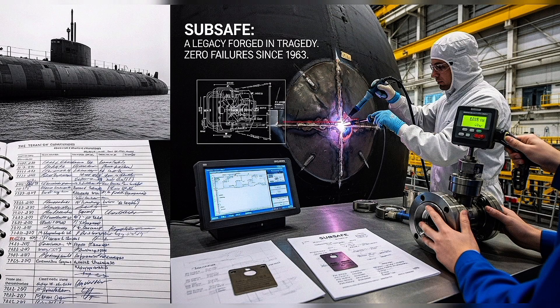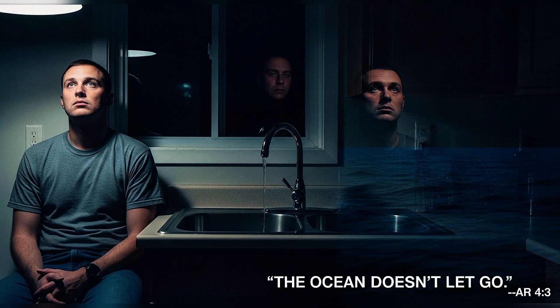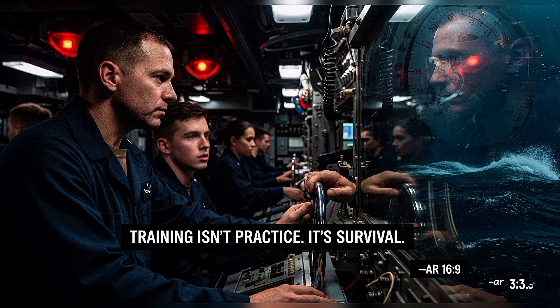These disasters reshape naval policy. After Thresher, the U.S. Navy implemented the SUBSAFE program — rigorous quality control for all submarine systems involving seawater integrity. Every weld, every valve, every pipe is tested and certified. Since SUBSAFE's implementation in 1963, no American submarine built to its standards has been lost. But SUBSAFE can't prevent combat damage — it can't stop a torpedo — and not every Navy operates with such standards. The psychological impact on surviving submariners is profound. Those who've experienced fires, floods, or close calls describe a lasting hypervigilance: a constant awareness that the ocean is waiting, patient and inevitable. Some leave submarine service. Others return, driven by duty, camaraderie, or the belief that their experience makes them better prepared. And they're right.